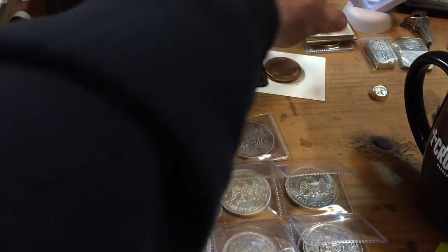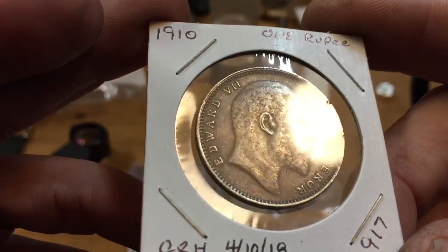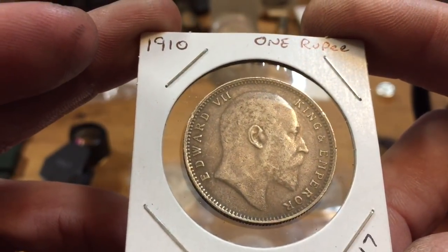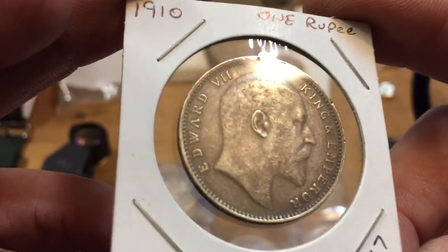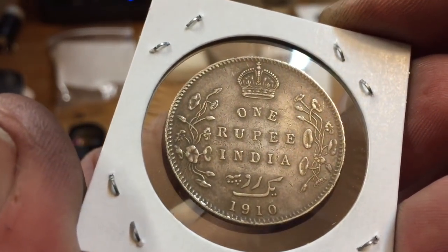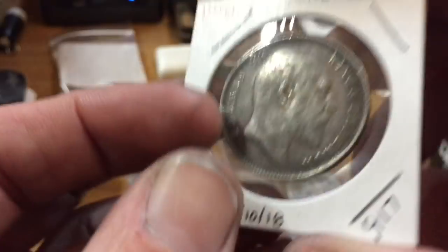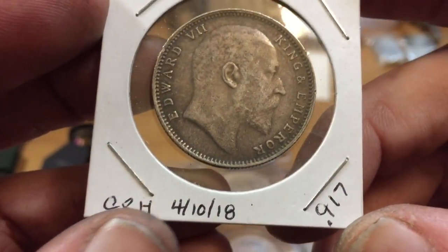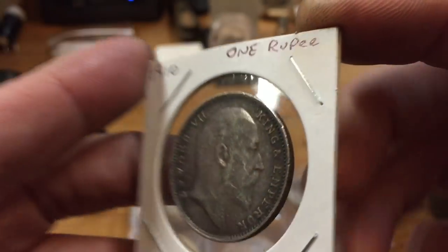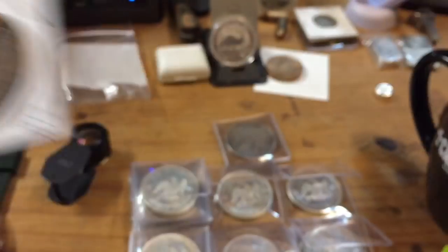But the real highlight of the week was this jewel. My son and I were coin roll hunting and he said, 'Dad, this isn't a half dollar — what is this?' He handed it to me and I was like, are you serious? It's literally a 1910 Indian one-rupee coin that was in a bank roll of half dollars. The funny part is these coins are 0.917 pure instead of 90% — found in a coin roll, go figure.